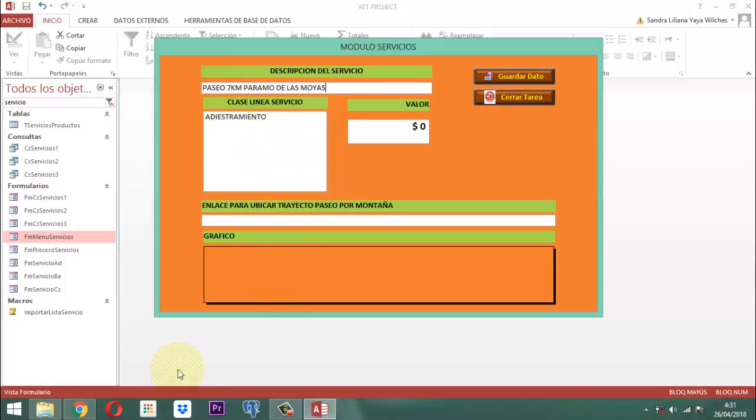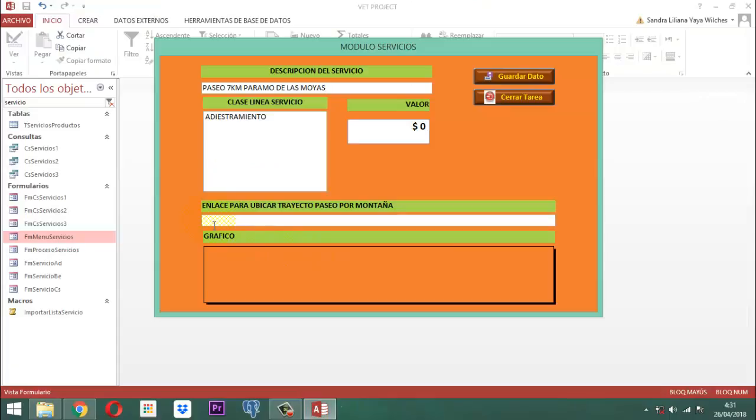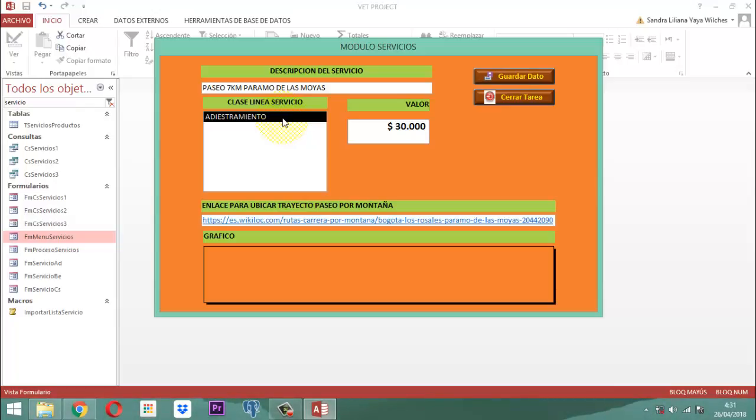Como necesitamos el enlace, aquí está el enlace. Hacemos un clic acá, Control C, vamos acá y simplemente lo que hacemos es pegarlo. Entonces ahí el adiestramiento, ¿cuánto vale ese paseo? 30.000. Entonces le damos un Enter, ahí vamos a pegar el enlace, le damos un Enter.